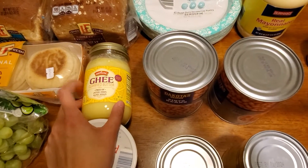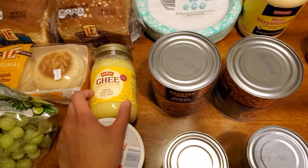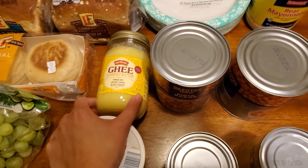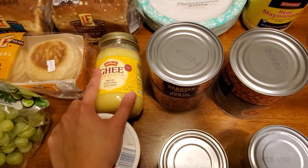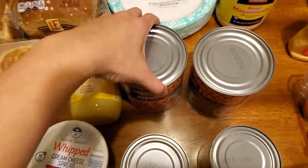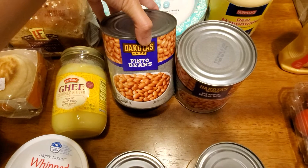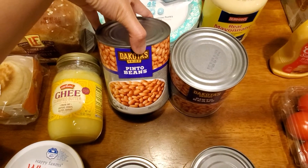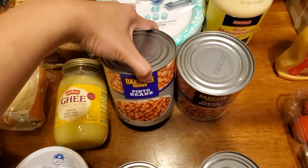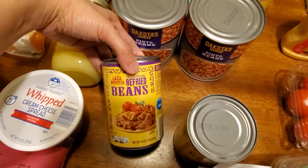Next thing is ghee. It's a really good deal at Aldi — it's gone up in price a little over the past year, but this was $6 and change for 13 ounces. Ghee is clarified butter if you didn't know. Next are pinto beans, which my store has been out of for about a year — $1.09 each. I also got two cans of traditional refried beans at $0.79 each.